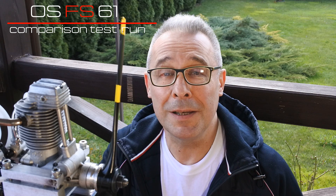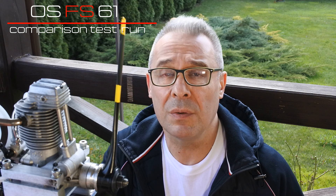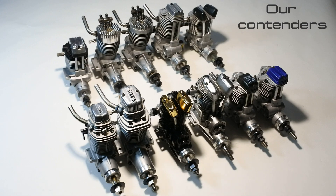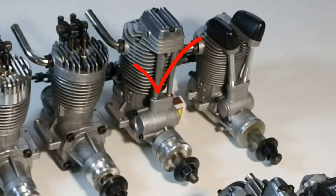Hello, my dear visitors and subscribers! Nice to meet you here again at Crazy Engines channel. Today we continue our grand cycle of test runs of single-cylindered engines from the 50s and 60s class. Today a new contender is installed: the well-known OS FS61 engine. It will try to turn the 13x6 master airscore probe on standard FI fuel. Let's watch the whole story!